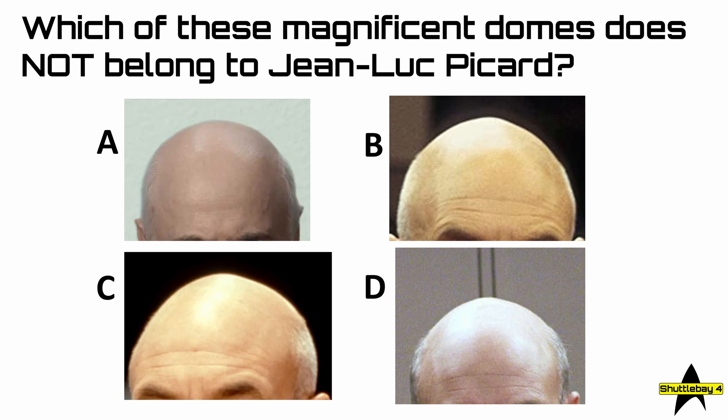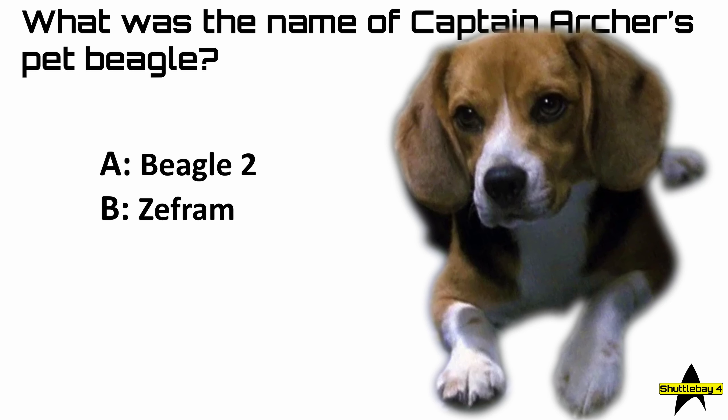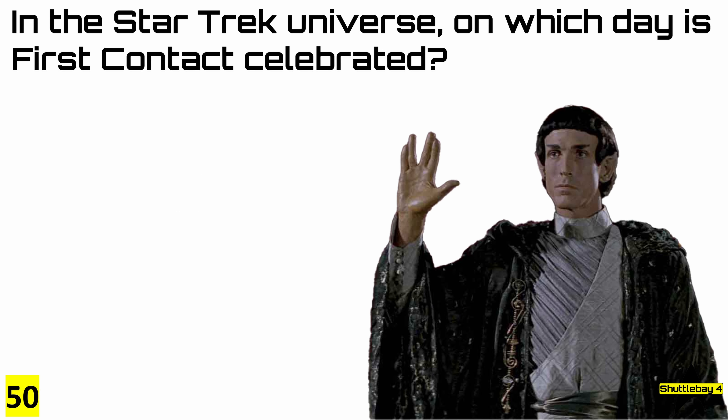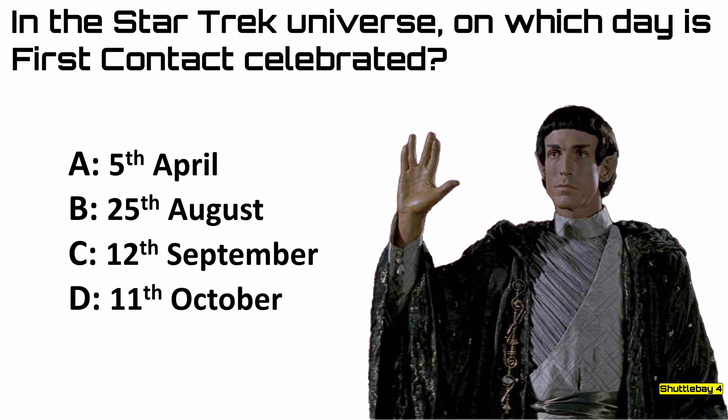And now the penultimate question, number 49: what was the name of Captain Archer's pet beagle? Was it A, Beagle 2; B, Zephyram; C, Porthos; or D, Faith — as in Faith of the Heart? And now the final question, number 50: in the Star Trek universe, on which day is first contact celebrated? Is it A, the 5th of April; B, the 25th of August; C, the 12th of September; or D, the 11th of October?